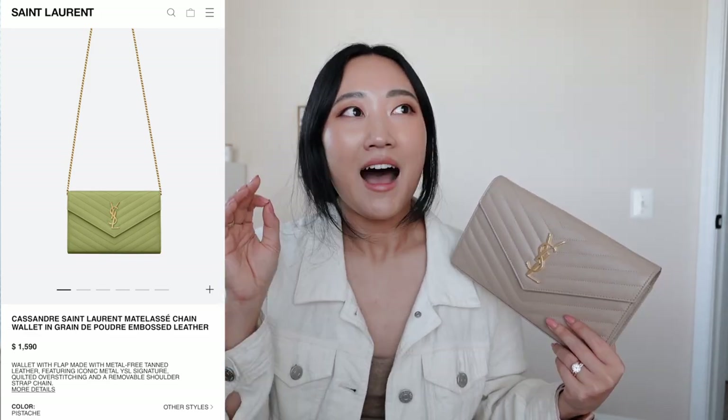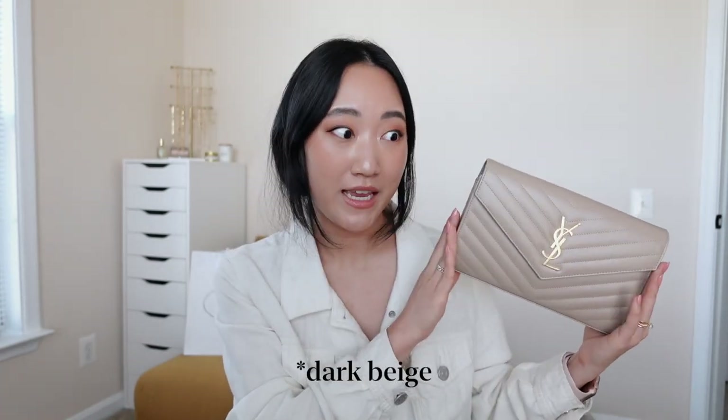I was actually considering a different, more spring-appropriate color — I was looking at the pistache. I'll post a picture so you guys know what I was looking at. I was immediately drawn to that color, and I actually bought it, but then I self-reflected, slept on that decision, and was not happy with it. So I ended up switching it out with the nude beige, which is the proper name of this color. I'll input the link in the description so you guys know the exact specs.